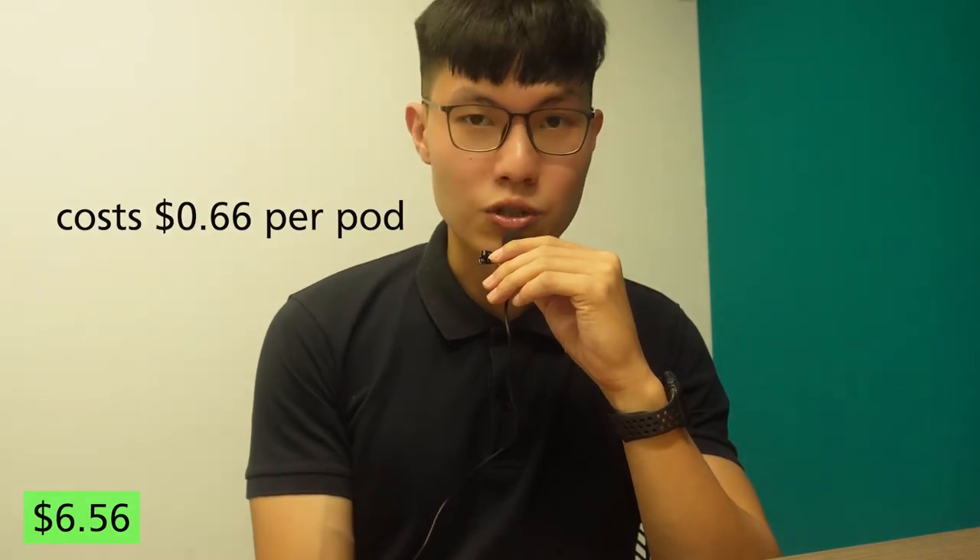It is strong, it is creamy, it's not too overwhelming but it gets the job done and it is really convenient. Definitely, I pretty much enjoy having this cup of coffee every single day.